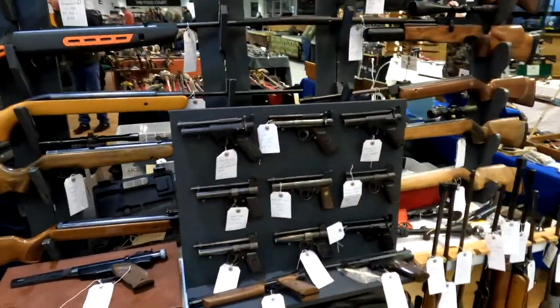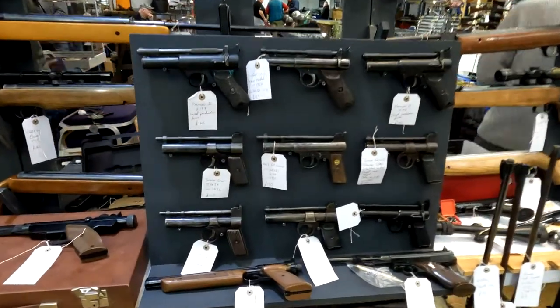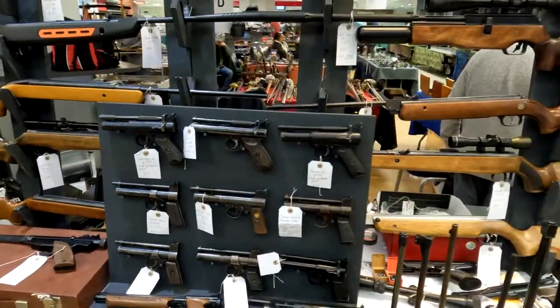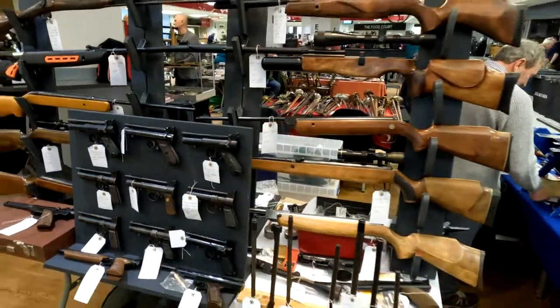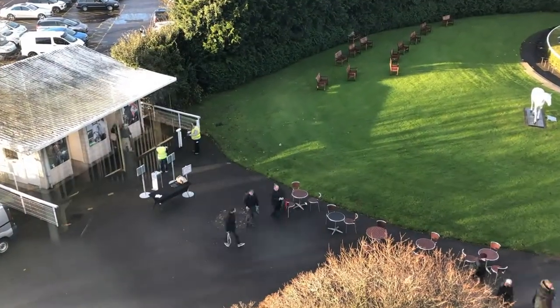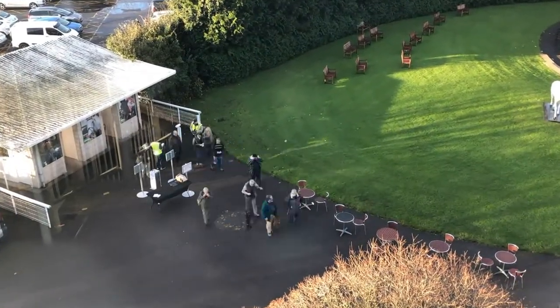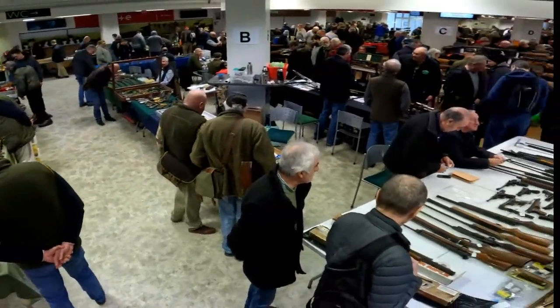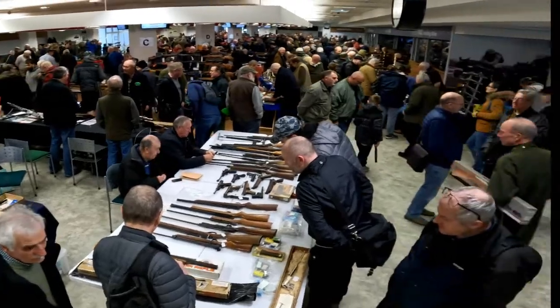All the traders have set up their tables and got all their displays nicely laid out, and now it's time to open the doors and let the public in. It's actually very exciting to attend as a customer. Once you get inside the atmosphere is very electric - there's a lot of hubbub and it's a great place to be.